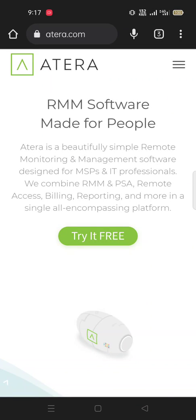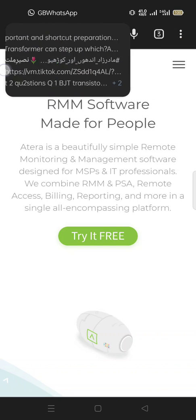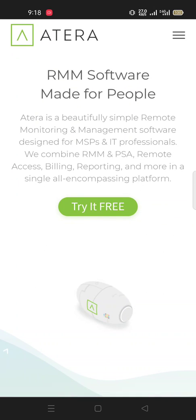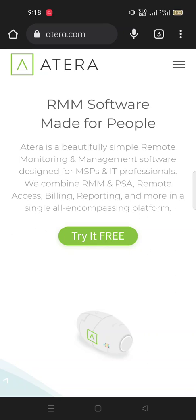Assalamualaikum friends, I hope you all are fine. You are watching Shahid Tech 2.0 and I am your host Shahid Ali. Today our topic is Atera — I will tell you about the Atera website: how it works, what it does. Without wasting our time, let's move to our topic. If our video is useful for you, please subscribe to our channel, press the bell icon for latest videos, and like and share our videos.